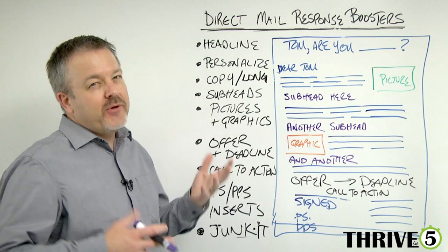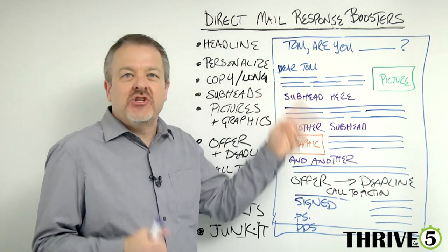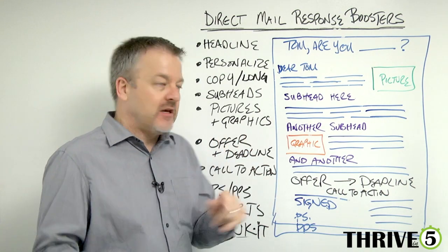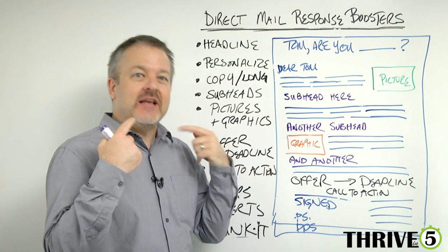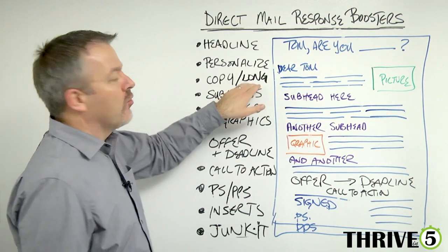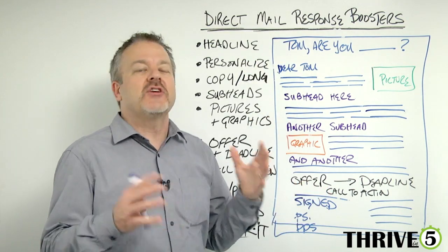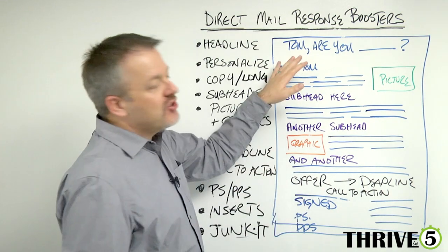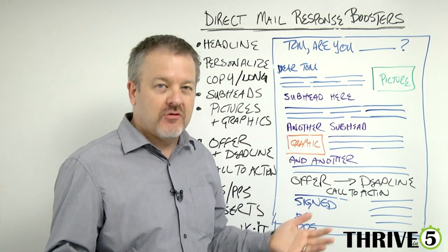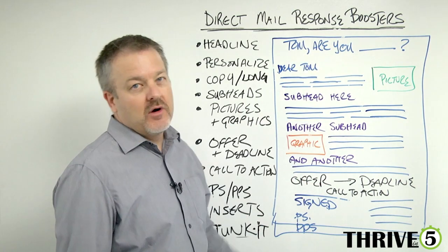Next is copy, which has two components. The first is how you write the sentences — they need to be short and choppy, the way most people speak. Talk and write like people speak, because most people who read your direct mail actually read it in their head, saying it aloud. But also know that you've got to write long. There's a tendency to believe we should write short, but if you're sending a direct mail piece, put in enough information so that if they're interested you give them enough. This might be your only shot. Long copy traditionally outperforms short copy in direct mail.